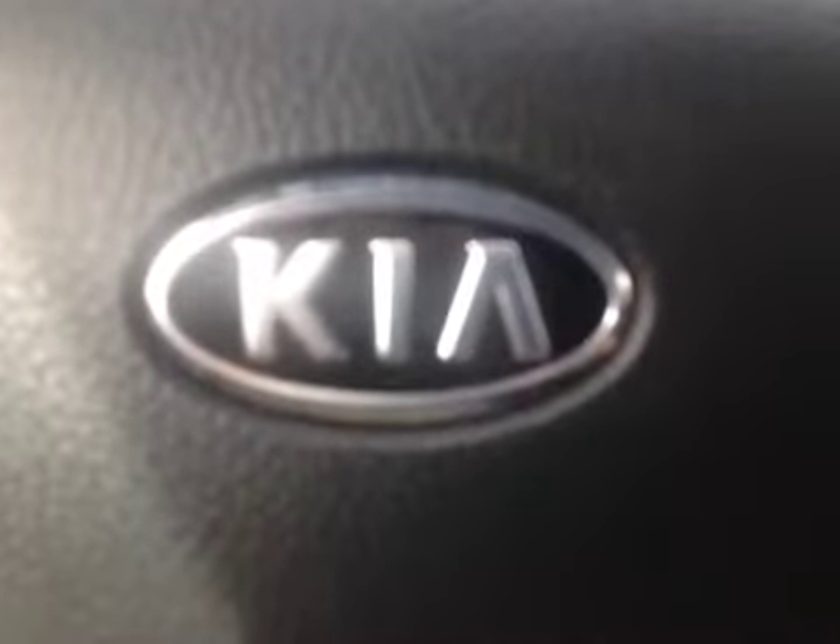Come on down to Grizzly Trail Motors and check out this Kia Sorento all-wheel drive. Here we have the rear seat — you can see the full down access for the third row bench, making this a seven passenger vehicle. As you can see, this Kia is in great condition.